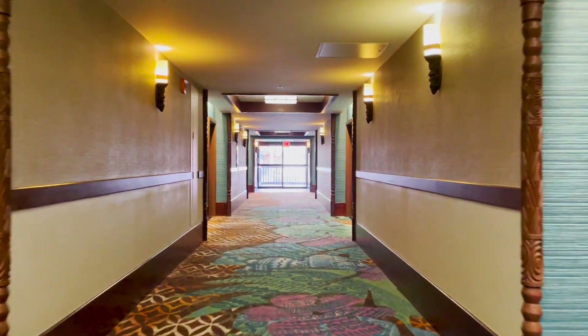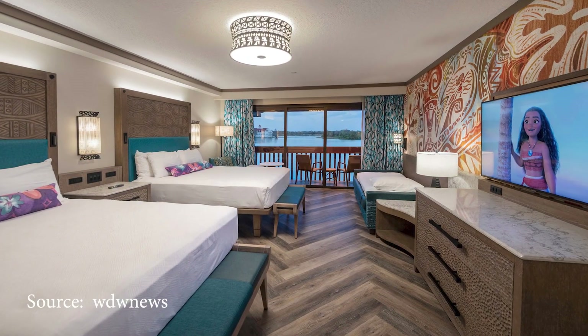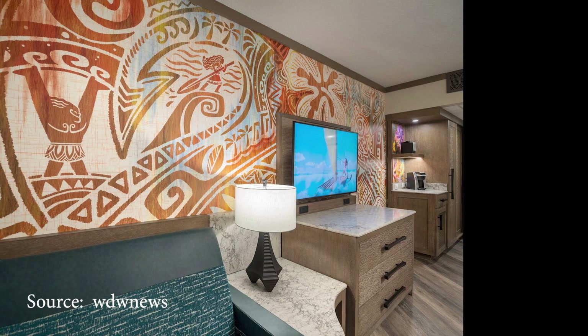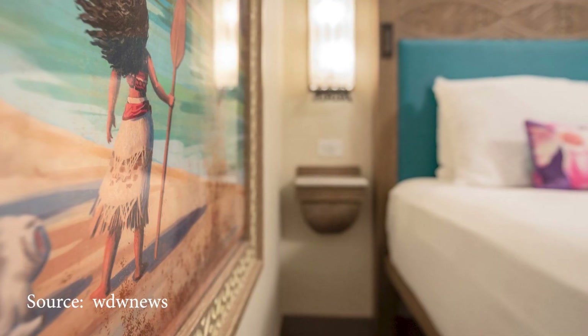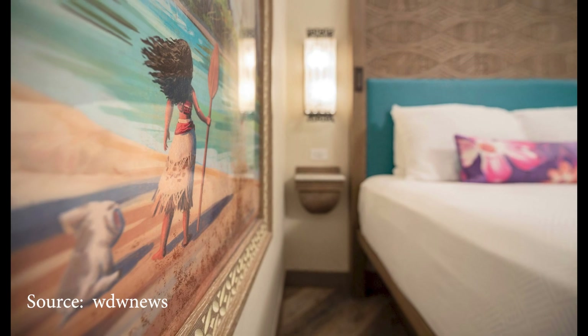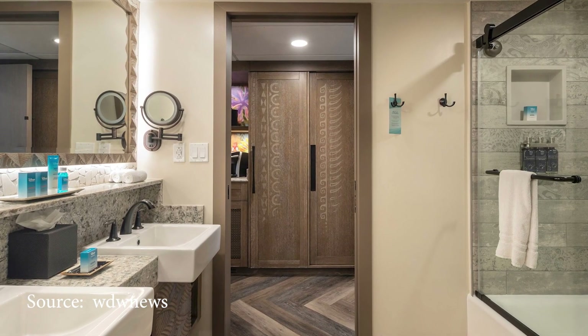Now let's take a look at some of the other rooms they offer at the Polynesian. Recently the hotel rooms were refurbished and rethemed to Moana. This is a standard two-queen bedroom. This room sleeps up to five people and includes a day bed, coffee maker, in-room safe, and small refrigerator.